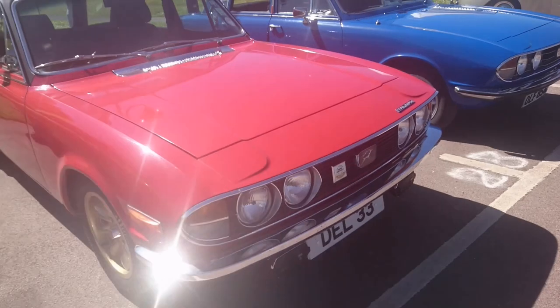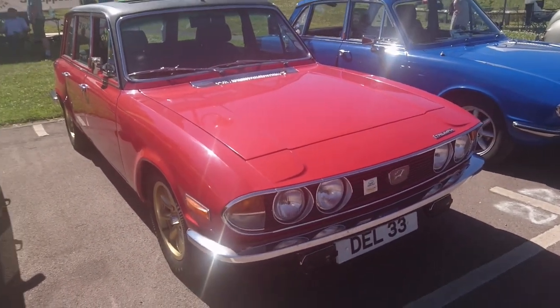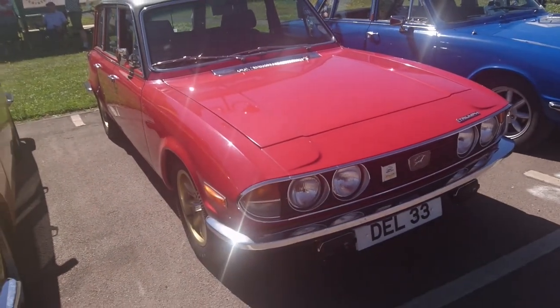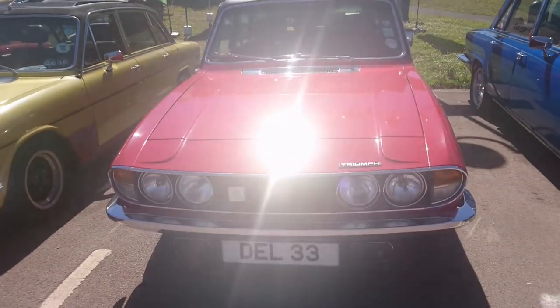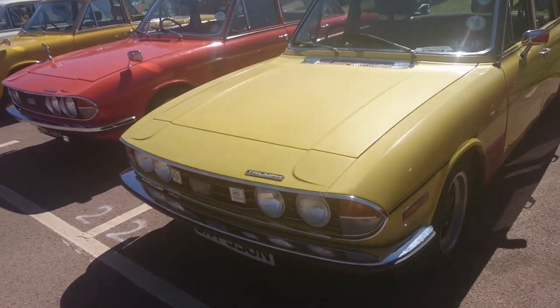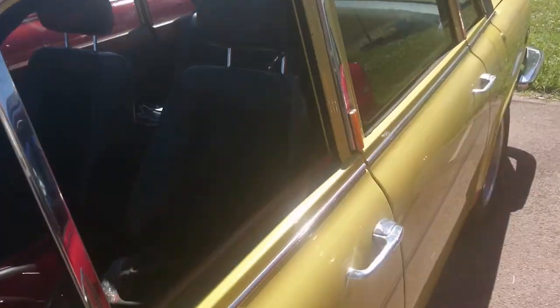Look at that dash — and that looks like the Stag gearbox in it as well. Oh my gosh — the Stag front end looks very similar. It's an Innsbruck facelift so it's after 1969. The estates weren't actually made in-house — they were made by car bodies of Coventry. They call it a Stig. It says Triumph Triumph on it — it's a 74-75 registration.